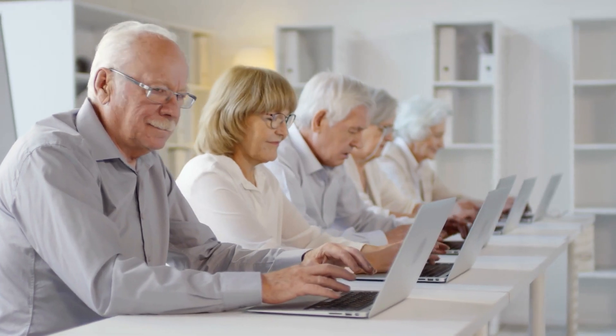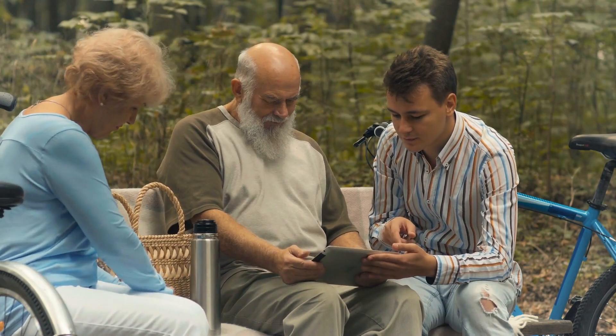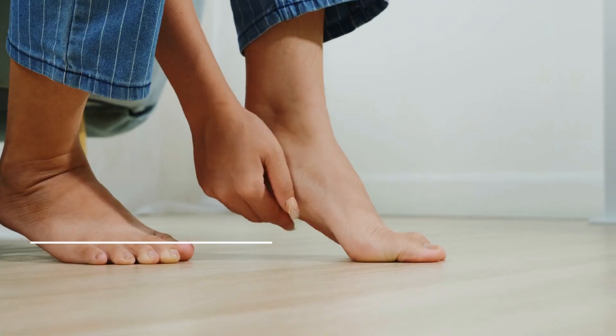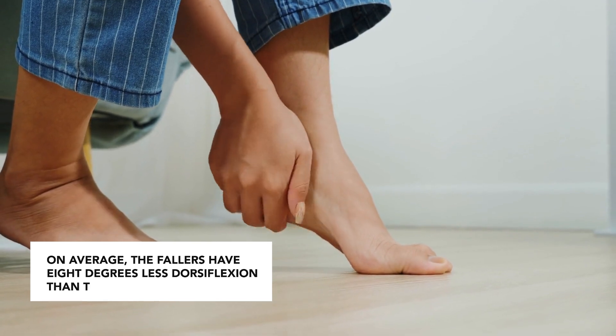When we look at populations between 40 and 70 years old — and I'm almost 54, so when they start talking about older populations beginning at 40, that's a little problematic for me — and we look at people that have fallen versus people who have not fallen recently and measure their ankle dorsiflexion, on average the fallers have eight degrees less dorsiflexion than the non-fallers. This is something that we can actually address.